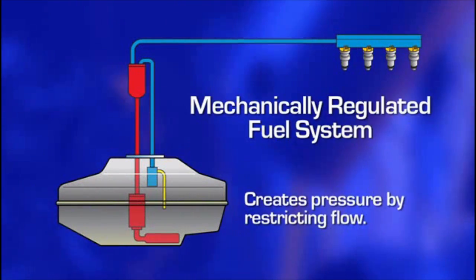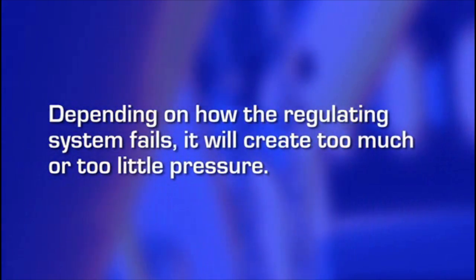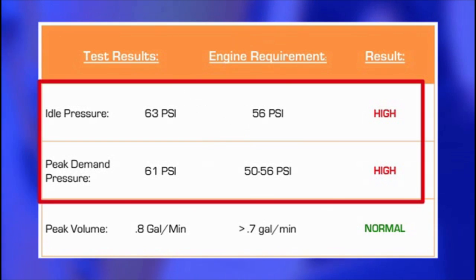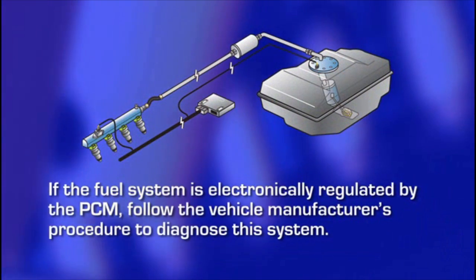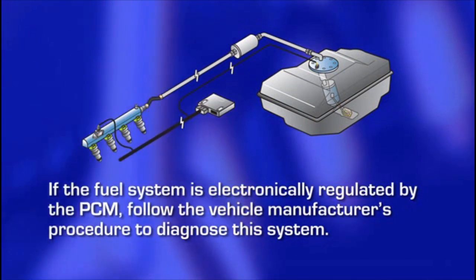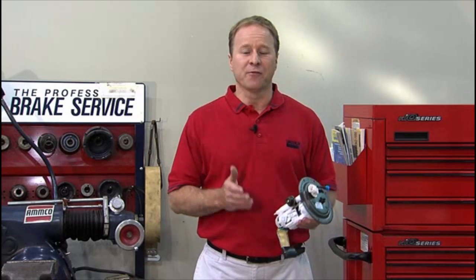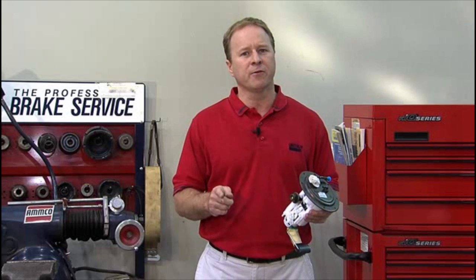A mechanical fuel pressure regulator creates pressure by restricting flow, while a system that regulates fuel pressure electronically does so by varying fuel pump speed. In either case, depending on how the regulating system fails, it will create too much or too little pressure. This will be evident by the test values for idle and peak demand pressures both being low or both being high, while the peak flow remains normal. If the fuel system is electronically regulated by the PCM, follow the vehicle manufacturer's procedure to diagnose this system. If the fuel system utilizes a mechanical diaphragm pressure regulator, replace it if possible and retest. In many cases the fuel pressure regulator is not replaceable, requiring replacement of the entire fuel pump module. Before going through this expense, always check the electrical circuit and power supply to the fuel pump. Only if these are found to be good should you replace the module. If an electrical problem exists, repair it and retest.